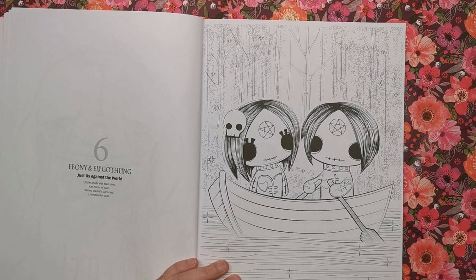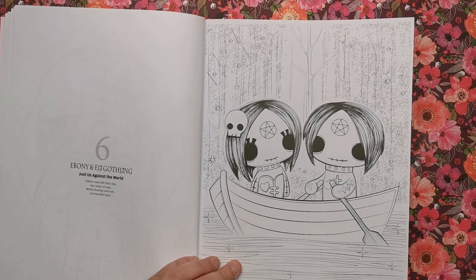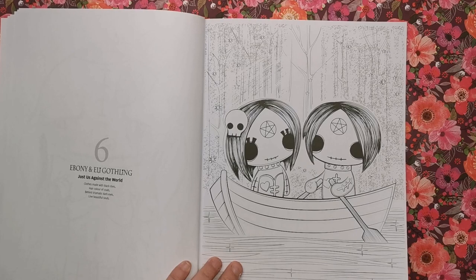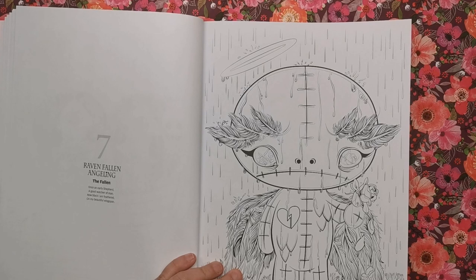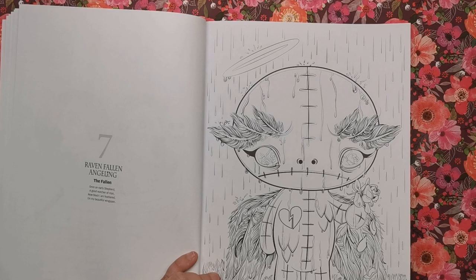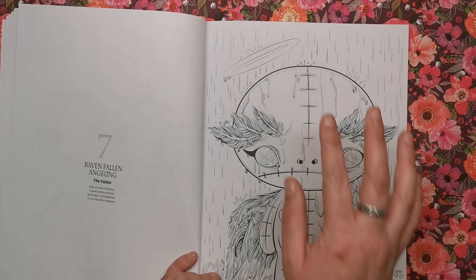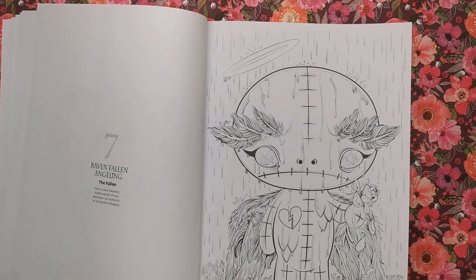This is Ebony and Eli Gothling — a couple of little goth kids with pentagrams tattooed on their foreheads. It says: 'Clothes made with black dyes, hair colour of coals, behind dramatic dark eyes live beautiful souls.' Then this is Raven Fallen Angeling. It says: 'Once an early shepherd, a good watcher of man, now black I am feathered on my beautiful wingspan.' He's looking really upset — we've got rain pouring down merging with his tears. The eyes on these frightlings are really cool — super big and glassy.